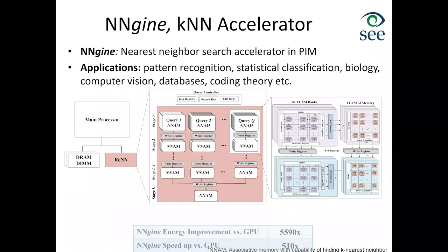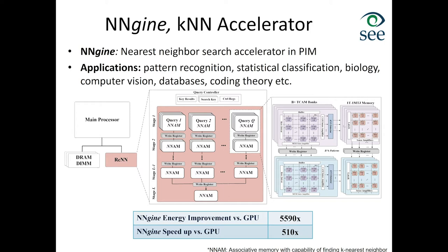We also accelerated nearest neighbor search in processing-in-memory, placing the accelerator memory right next to DRAM and integrating the two systems. We have another paper addressing how to decide what data to put in special accelerator memory versus what should remain in DRAM. In this example, we found that we were about 500 times faster than a GPU implementation of the same accelerator.